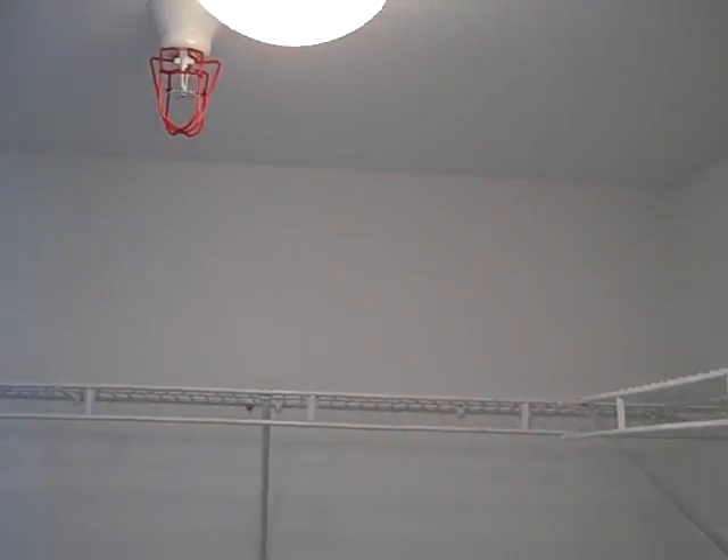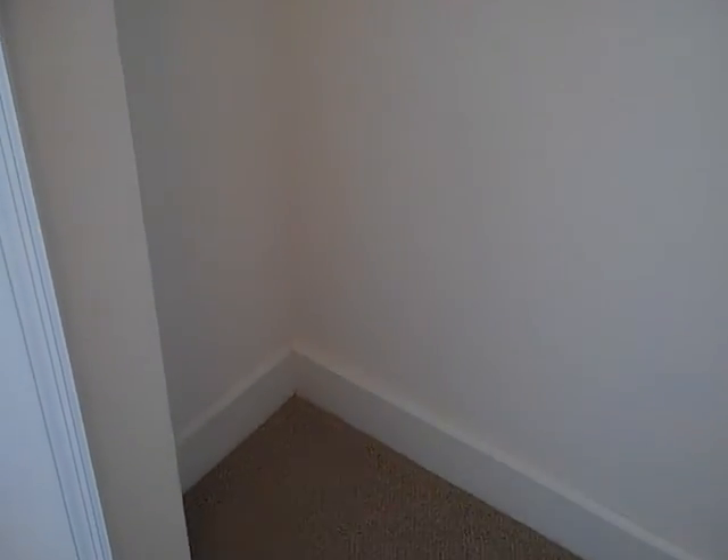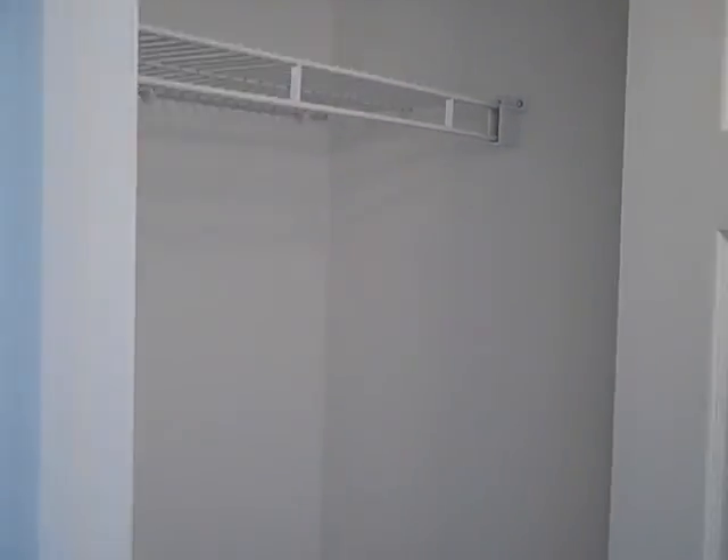We're now taking a look in one of the closets just to give you an idea of the size. I'd say it's probably five by five if I had to guess. This would be the his closet; the other would be the hers closet. This one's not as deep and not as long, but it would work.